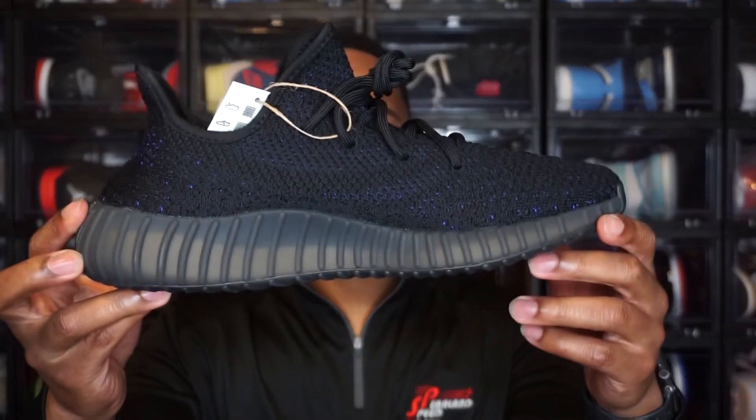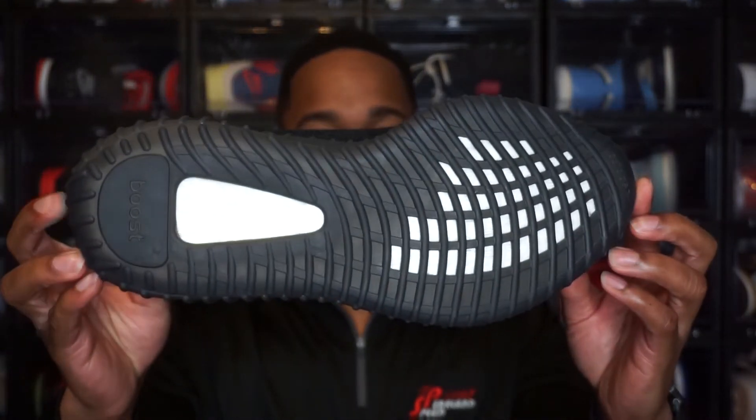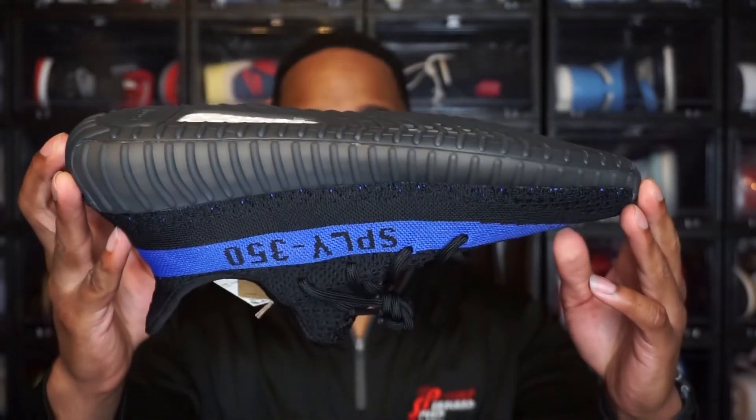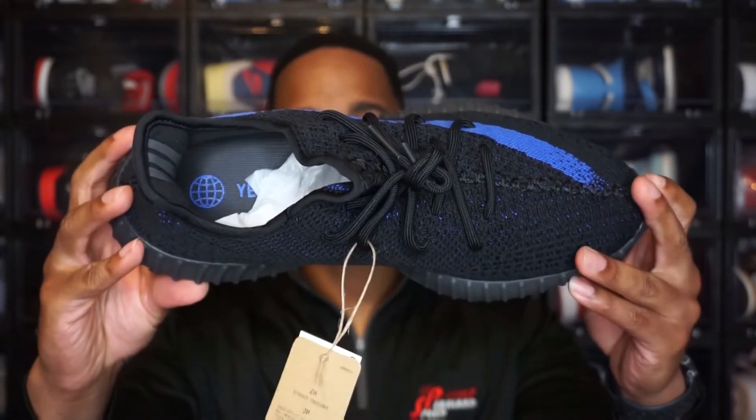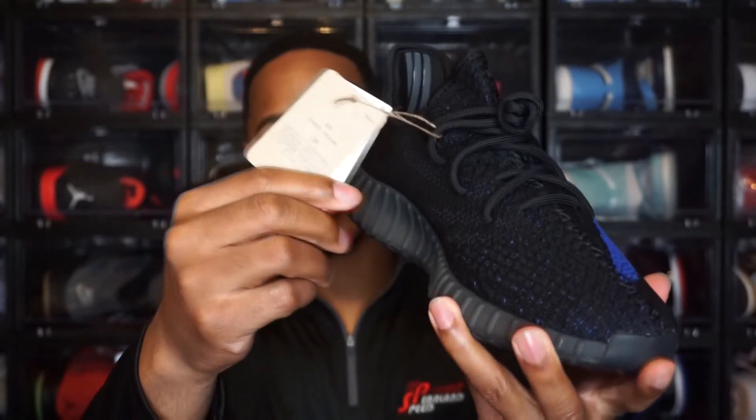Let me show y'all the other shoe real quick. This is the 360 of the other shoe — no differences between the two. This shoe just has the tag on there. These did come out February 26th, which was yesterday for me. Retail price was $230, so we've gone up $10 on Yeezy 350s — they used to be $220.